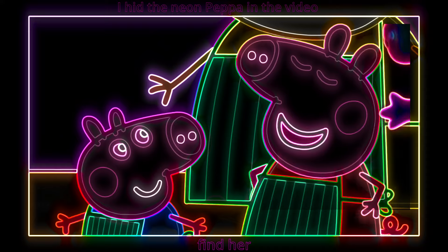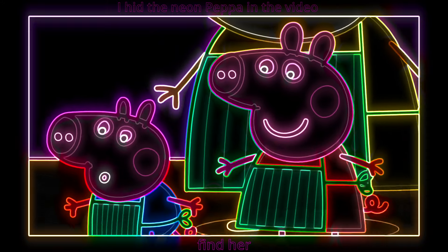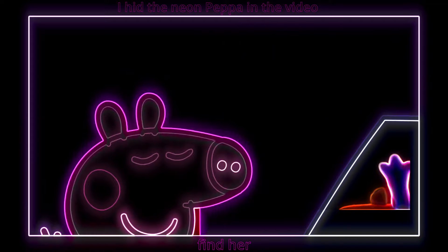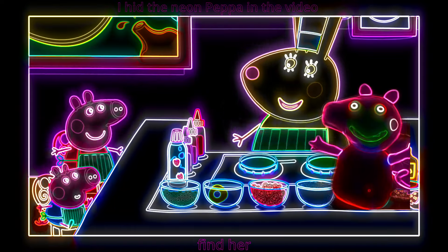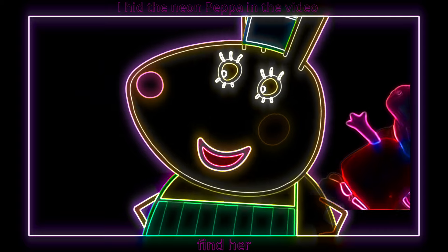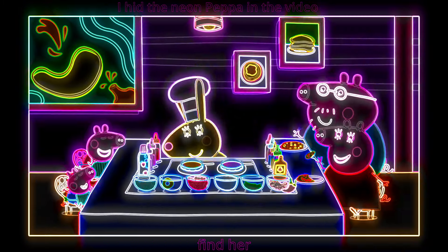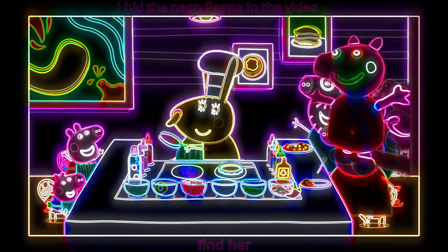It's a special surprise pancake! Peppa and George love making super special surprise pancakes! Looks like we'll have to make another for you two! But they really love eating them when they're done!